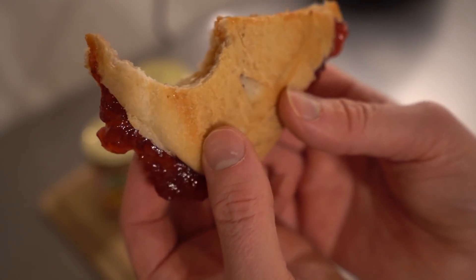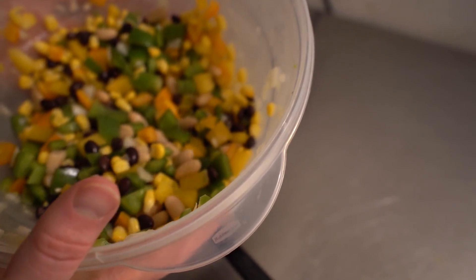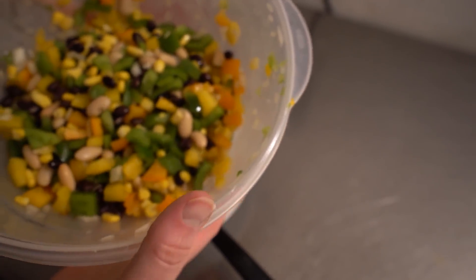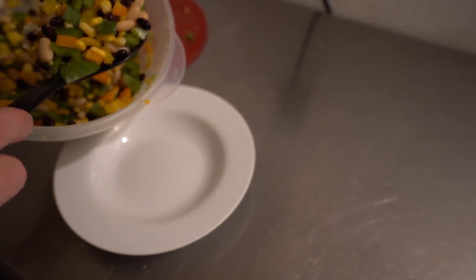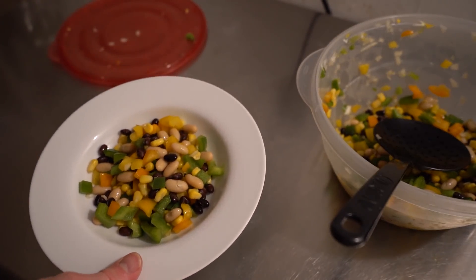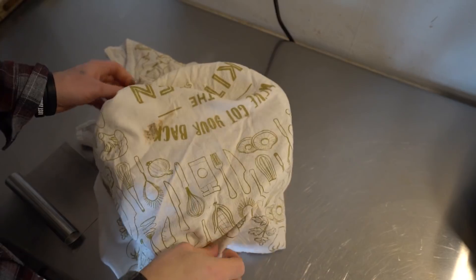What I have here is very quick — some cut-up peppers, different beans, onion, corn, and a little bit of apple cider vinegar and salt. This is a cold bean salad — very healthy, no oil. You can also put it over rice or whatever you like.